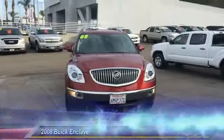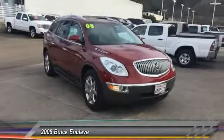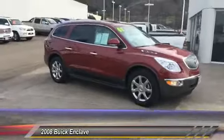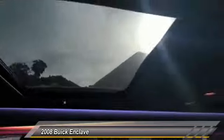The 2008 Enclave. The Enclave offers three rows of seats standard with seating for up to eight passengers. Not only is it roomy and stylish, but Buick really did its homework on this vehicle. They did not cut any corners and it is priced below $20,000. This vehicle has less than 75,000 miles. Here are some of this vehicle's great options.